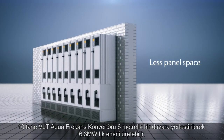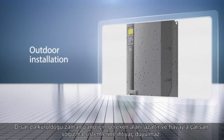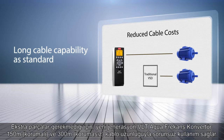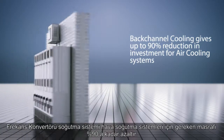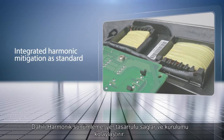Ten VLT AquaDrives can now be placed on a 6-meter wall, providing 6.3 megawatts. Outdoor installation saves panel space and the need for air cooling, and gets your drive closer to the pump station. Without the need for additional components, the new generation VLT AquaDrive gives trouble-free operation with cable lengths up to 150 meters screened and 300 meters unscreened. Back-channel cooling gives up to 90% reduction in investment for air cooling systems.